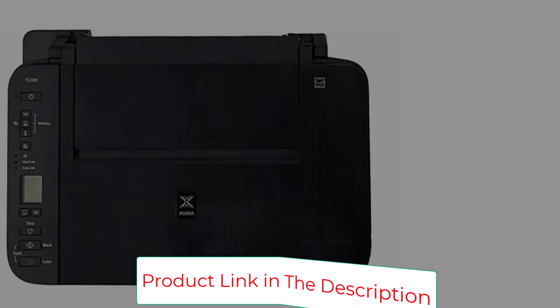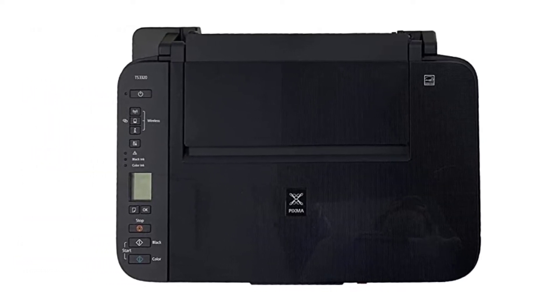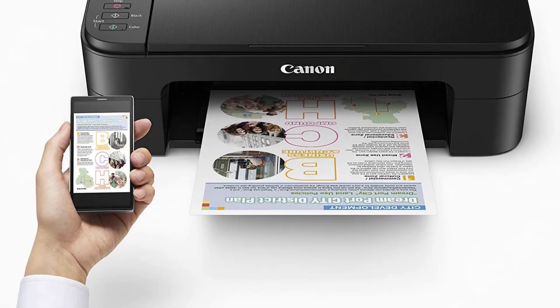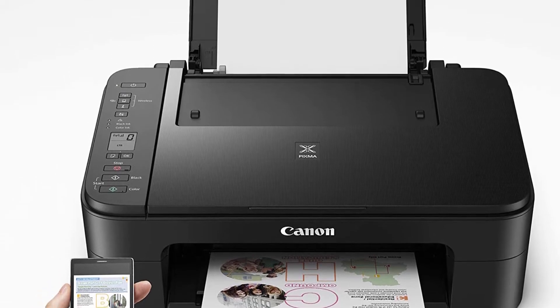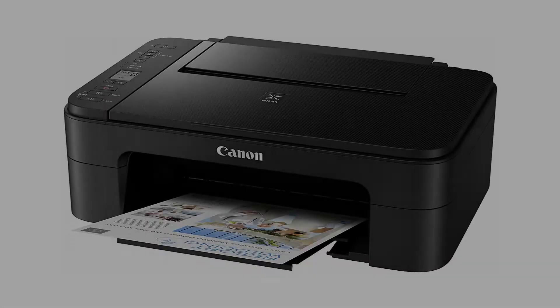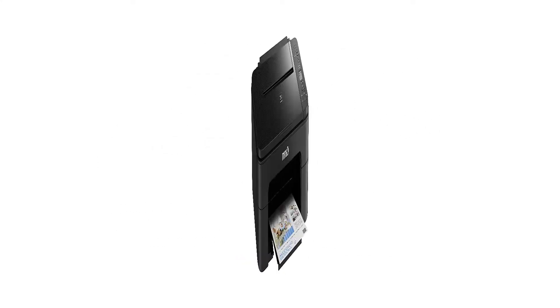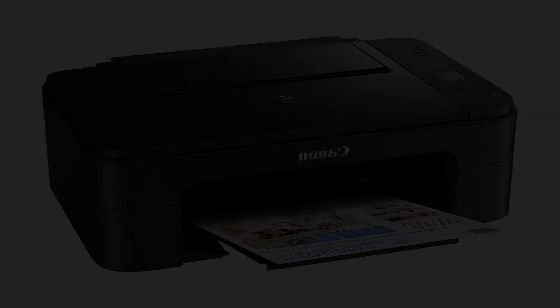The Canon TS-3320 PIXMA Wireless Printer includes a user interface that is simple to use. It is straightforward to use, according to our specialists. This printer is also easy to use for people who have never used a printer before. AirPrint, Print Service, and Automatic Cut-Off are unique features that make it simple for users to use the printer.